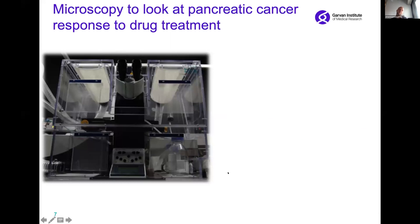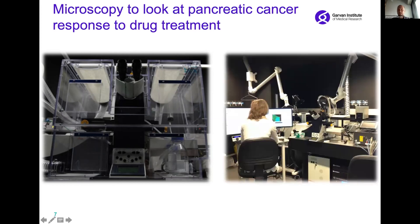We use microscopy to look at pancreatic cancer response to drug treatment and to optimize our drug treatment in live pancreatic tumors — in the very tissue that we want to target. We have very sophisticated microscopy setups, including a dedicated microscopy room in the basement of the Garvin Institute, where we look at live pancreatic tumors and how they respond to drug treatment.